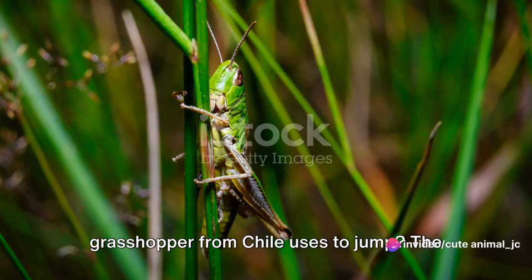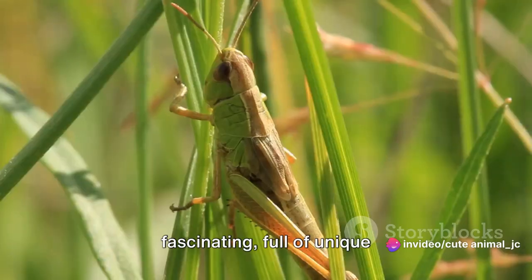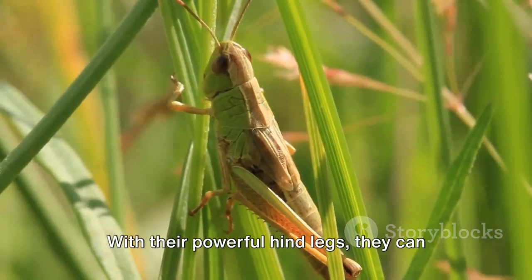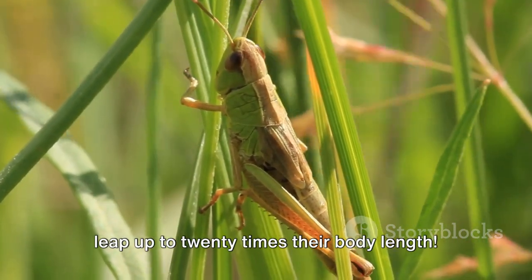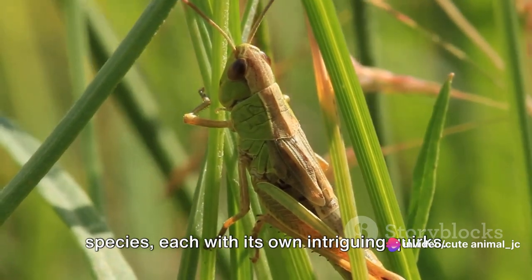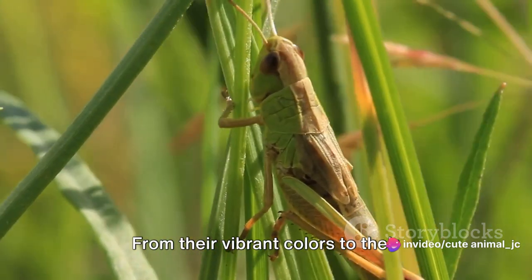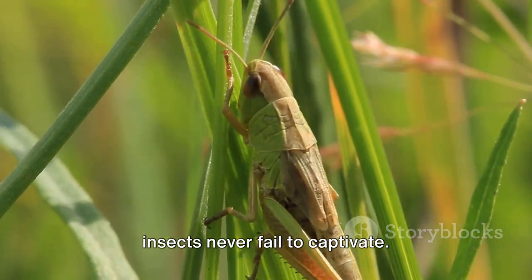Ever pondered how many legs a grasshopper from Chile uses to jump? The world of Chilean grasshoppers is fascinating, full of unique characteristics and behaviors that set them apart. With their powerful hind legs, they can leap up to 20 times their body length. Chile is home to a myriad of grasshopper species, each with its own intriguing quirks — from their vibrant colors to their distinctive sounds, these remarkable insects never fail to captivate.